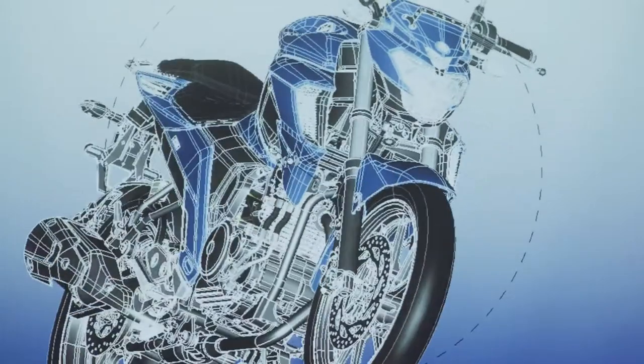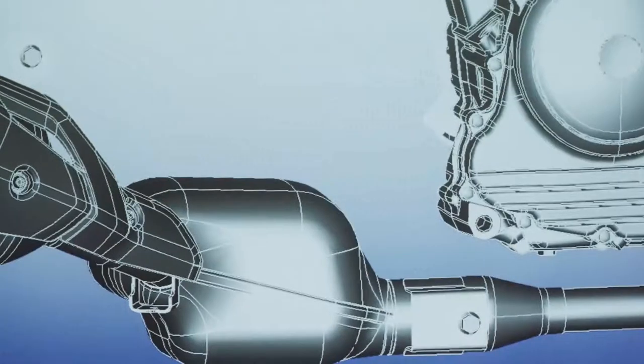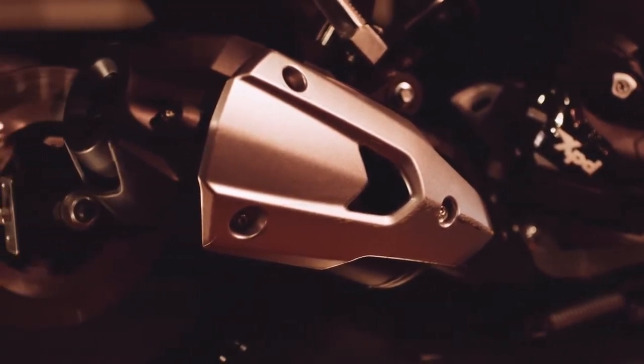Together with the FZ's stunning design, the end result is a package that responds just as the rider expects, and one worthy of being called the number one Street Fighter model for India. But we weren't finished — there was one final touch to make: an appealing exhaust note.